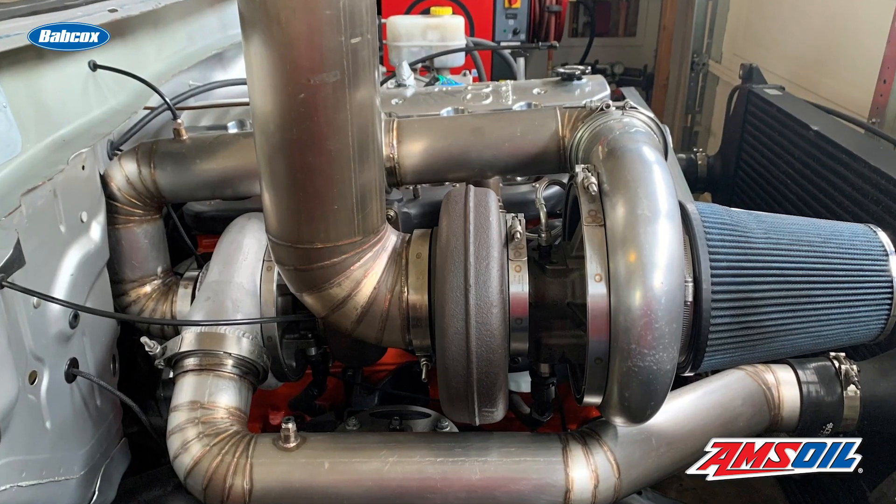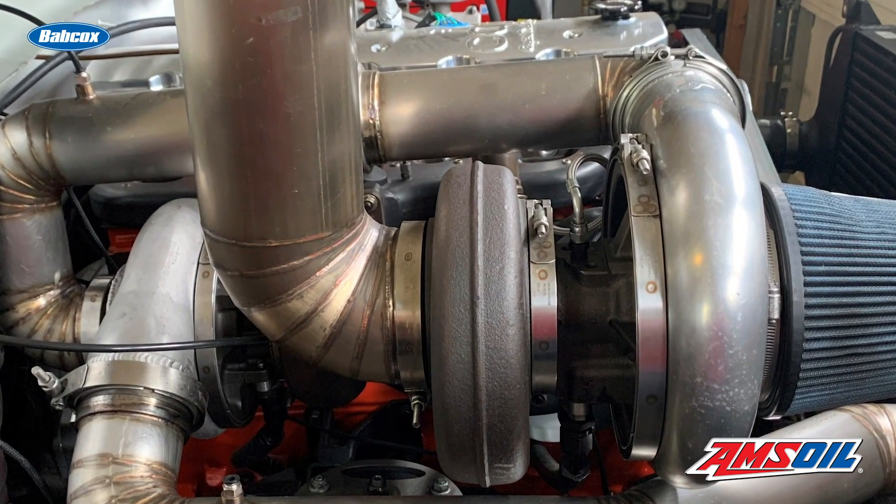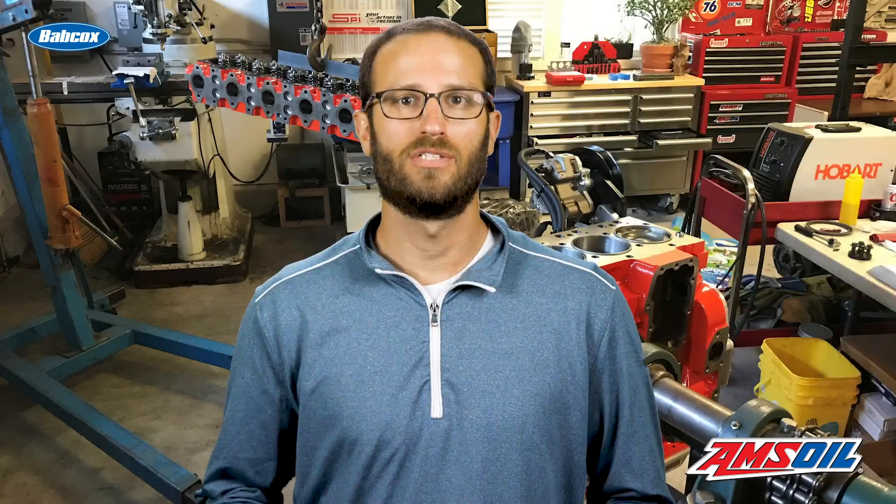To give the 6.5-liter enough air, Capital Diesel Performance utilized a compound turbo setup, which included a BorgWarner S476 and a BorgWarner S591, with a Turbosmart 45-millimeter wastegate, Banks intercooler, Banks side-draft intake manifold, and a Steed Speed exhaust manifold.